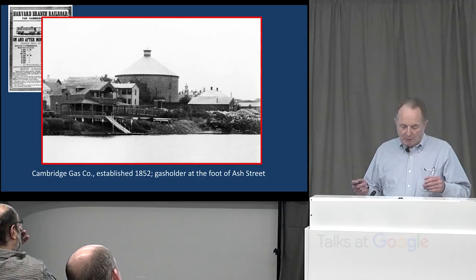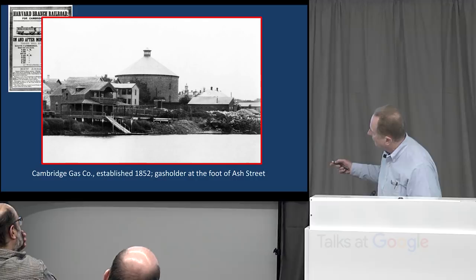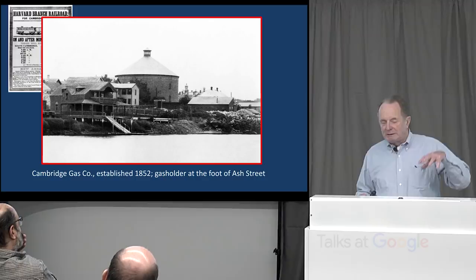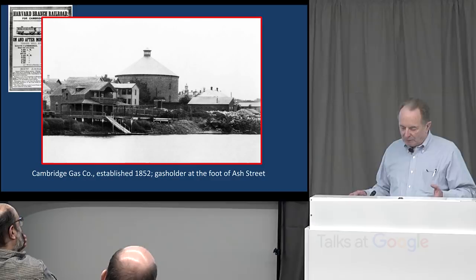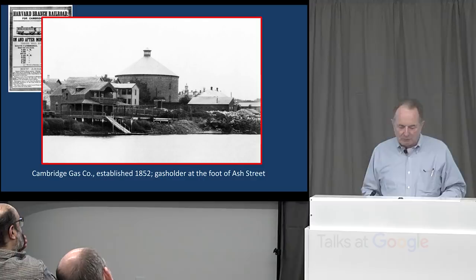Gas was pumped into that container, the weight of which provided the pressure to drive the gas out into the mains under the streets and to people's homes, where it was mostly used for illuminating and for streetlights. This is at the foot of Ash Street, where the Memorial Drive apartments are now. They also founded the Cambridge Water Works as a private business in 1852 to take water from Fresh Pond. They built a reservoir on Reservoir Hill with a standpipe for additional pressure and laid pipes under the streets. The city actually took this over in 1865 and it's now the current Water Department.